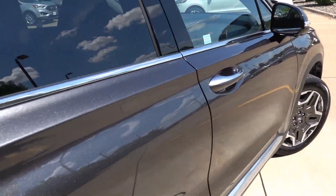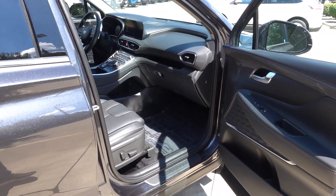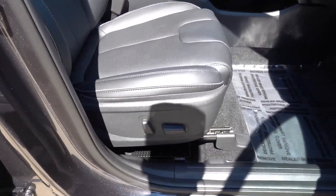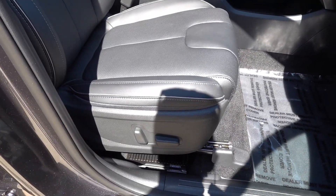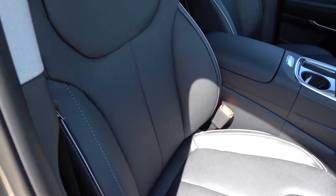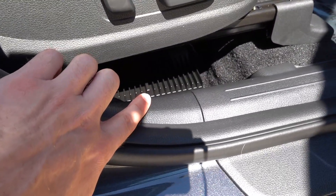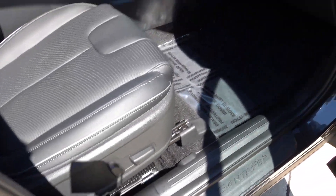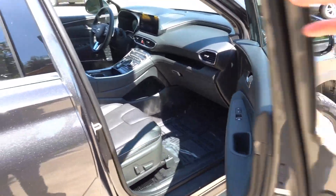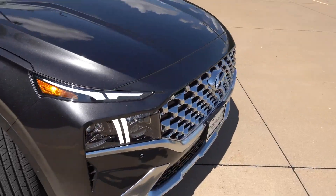Wrapping up on the passenger front, you have a fully powered passenger seat without power lumbar. Hidden under the seat you can see the external amplifier for the audio system. Overall, a very nice interior on the Limited — definitely a step up versus some of the lower trims of the Santa Fe.